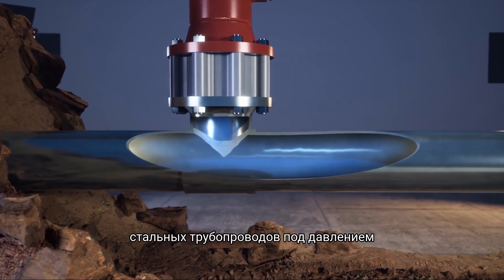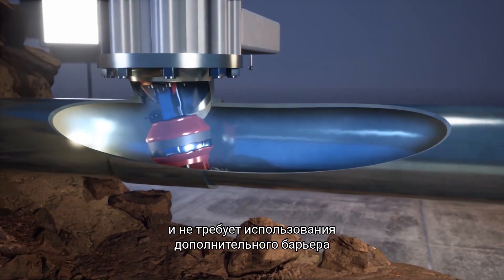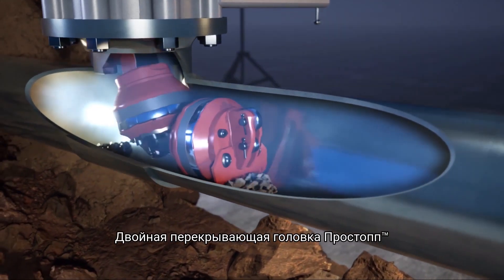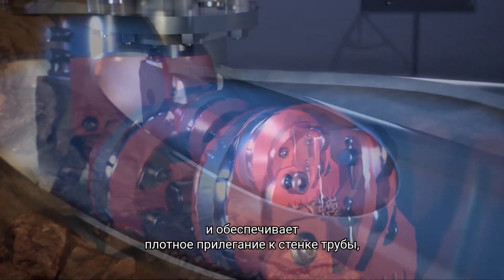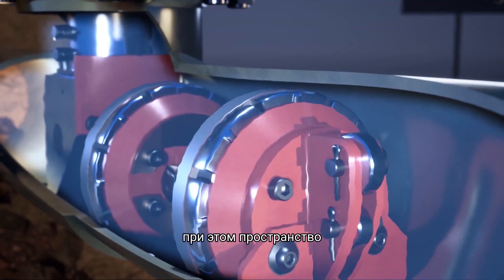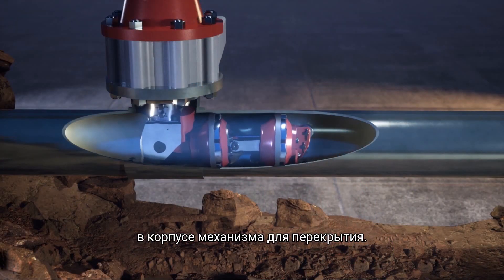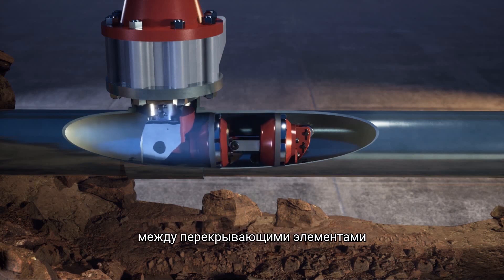The next generation of isolation technology is here. The ProStop DS isolation tool provides you the safest and most reliable solution for your gas distribution network. This hydraulically-activated, energized seal expands after placement, flawlessly conforming to the pipe wall with industry-first double-block-and-bleed technology.